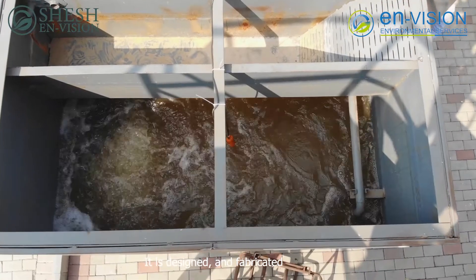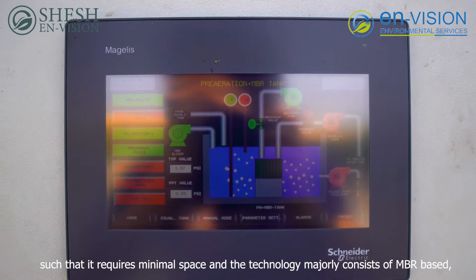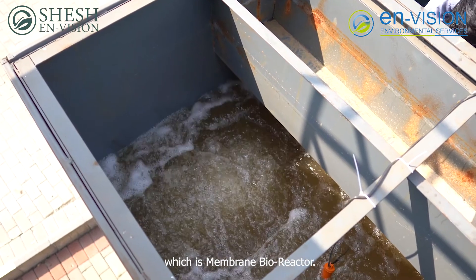It is designed and fabricated such that it requires minimal space. The technology majorly consists of MBR based, which is membrane bioreactor.